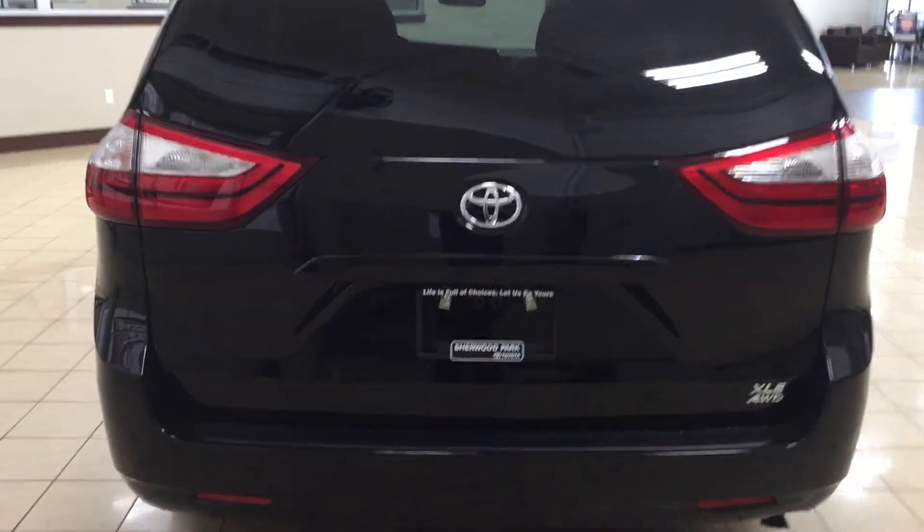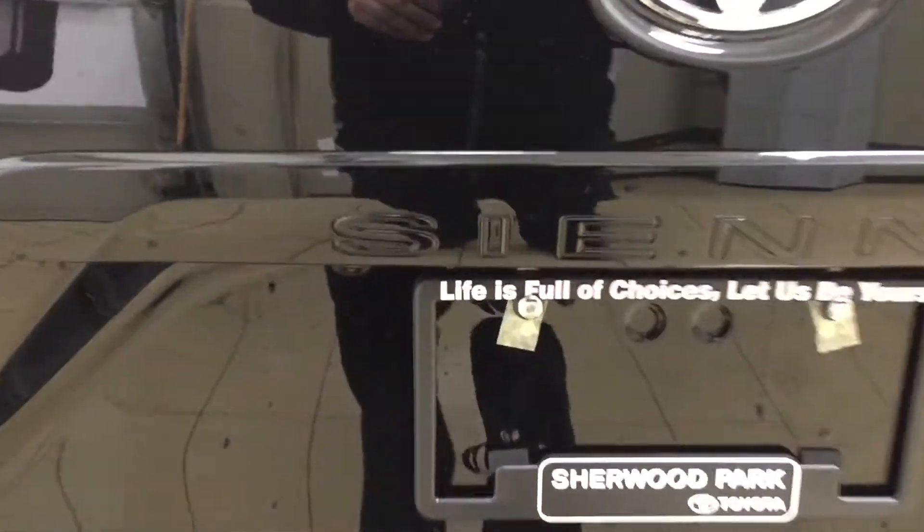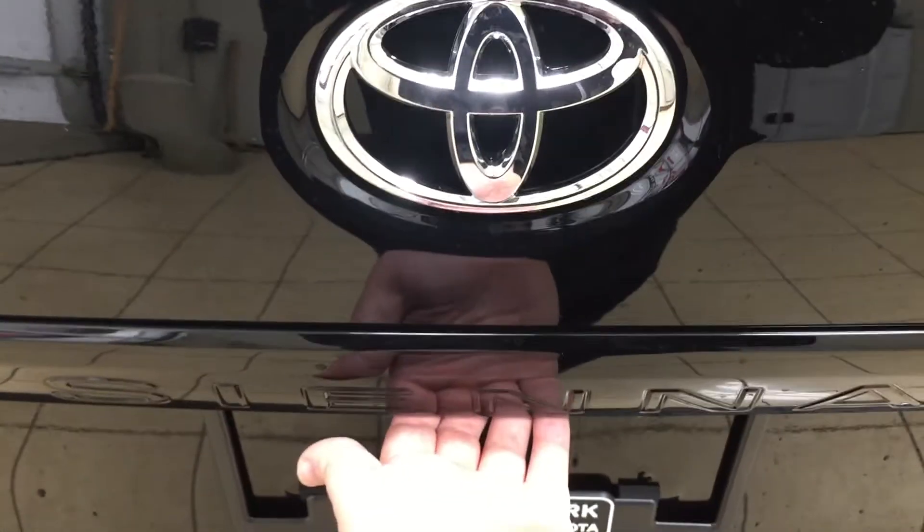Finally, we'll take a look at the rear cargo area and tailgate. On your rear bumper you'll see parking sensors across the back, and on the tailgate you'll see your backup camera on the left-hand side. The rear hatch release is located just underneath the Sienna emblem.